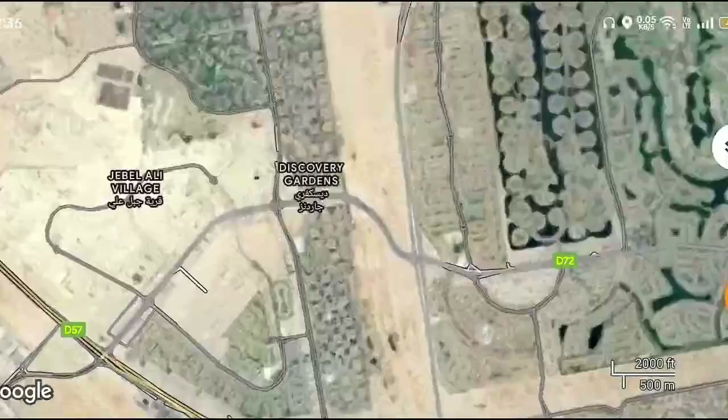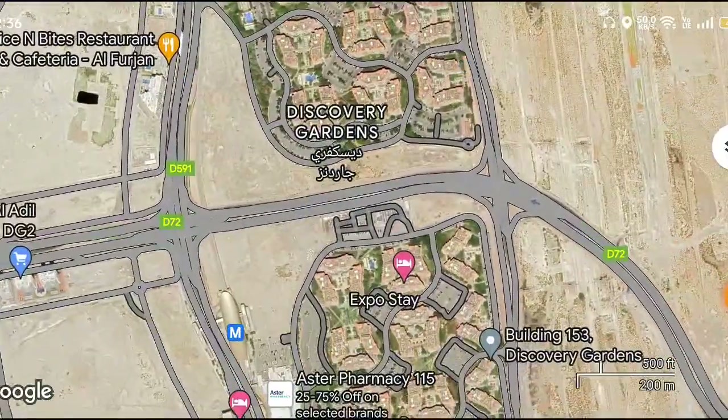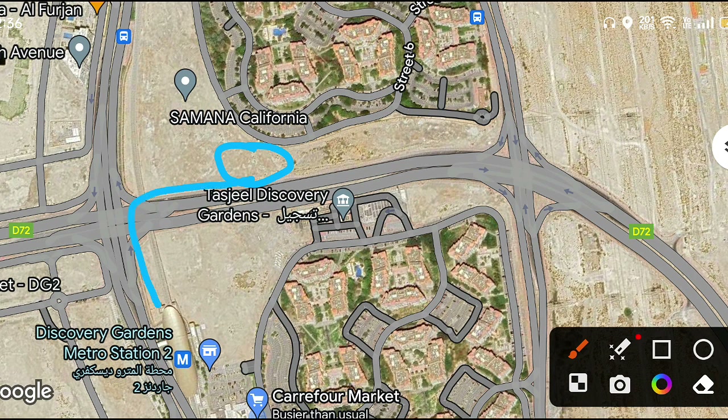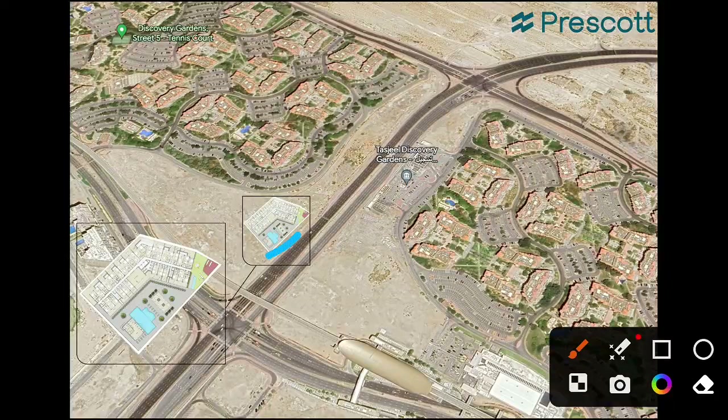We will check the exact location for this project here. We have a walking distance to the metro station. This is the structure of the building and how it will look, and here is the metro station.